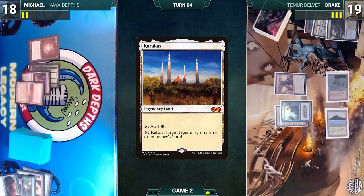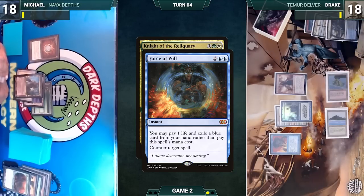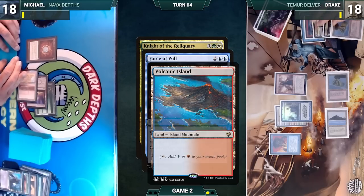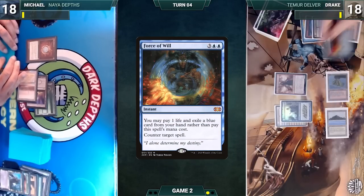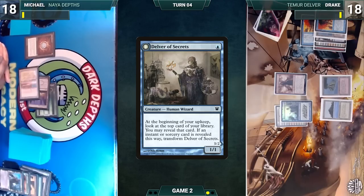Michael draws, plays Karakas, and casts Knight of the Reliquary. In response, Drake casts Force of Will, paying a life and exiling a blue card to counter the Knight. Dragon's Rage Channeler triggers and Drake surveils one, putting Volcanic Island into his graveyard. Force resolves countering the Knight, and Michael passes.